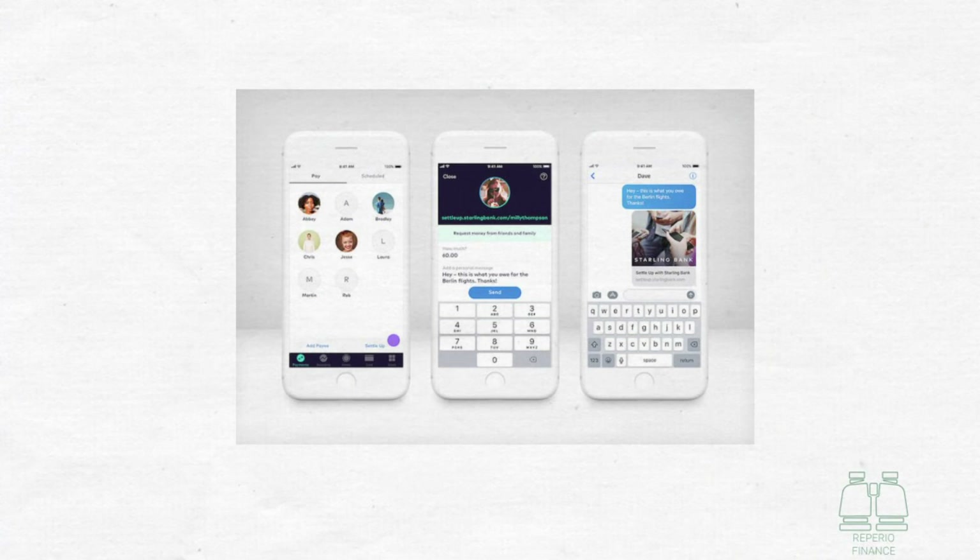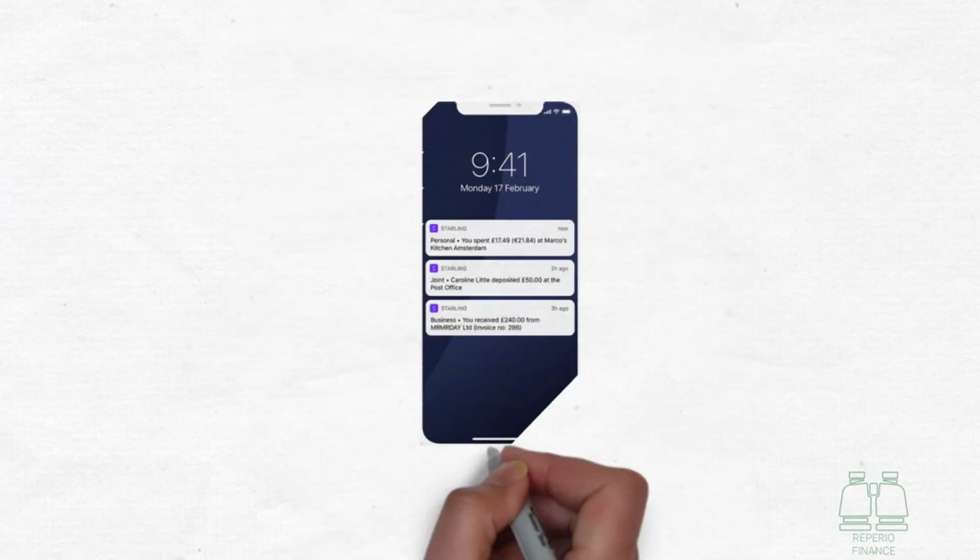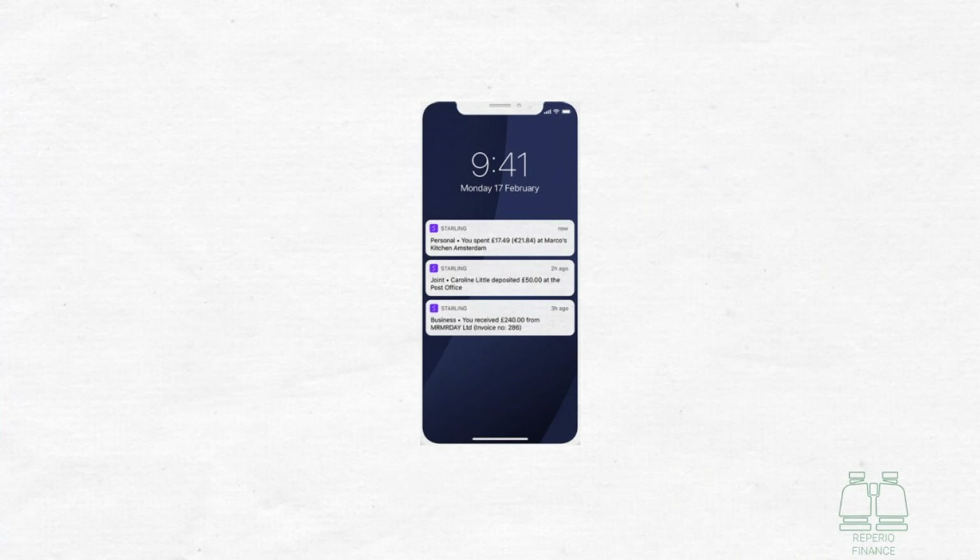Another feature that might seem less interesting but is actually really useful is instant notifications whenever money enters or leaves your account. This means you don't have to keep checking the app to see when someone pays you. You have clear and immediate visibility when money leaves your account, giving you complete understanding and time to move money if you need to. It also allows you to query any unknown transactions quickly, rather than waiting until you next log in to your online banking.